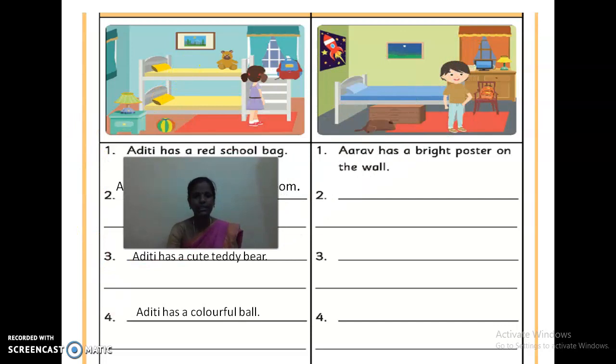If you want to write some other sentence, you are most welcome. You can frame your own sentences and write them — no need to copy these sentences. Now we are going to see about Aarav's room. How will we describe Aarav's room? Aarav has a bright poster on the wall. Which is the describing word? Bright. So how is the poster? It looks very colorful and bright — we can see the brightness of the poster.